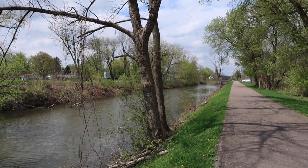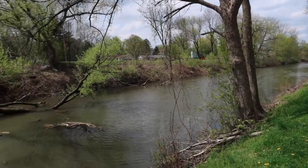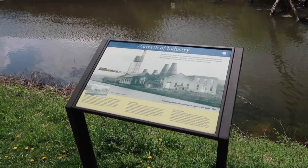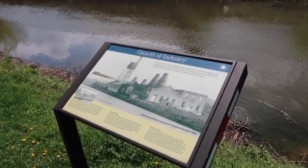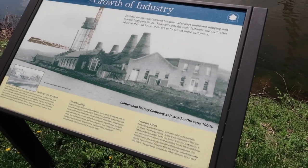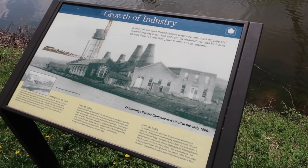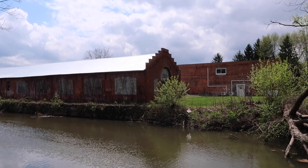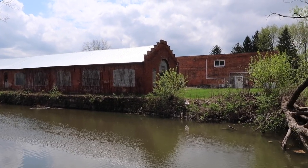So here's a throwback on the channel. We haven't been to the Old Erie Canal in quite a while. And an informational sign — my favorite — and this is about Chittenango Pottery, the Chittenango Pottery Company. This is from the early 1900s, and right here is what's left of it. Pretty fabulous.